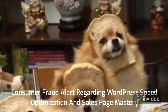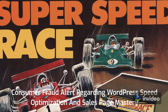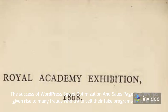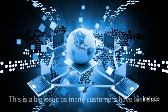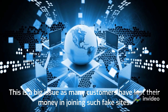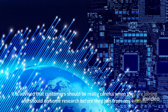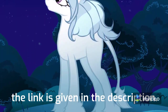Consumer Fraud Alert regarding WordPress Speed Optimization and Sales Page Mastery: The success of this program has given rise to many frauds who try to sell their fake programs in its name. This is a big issue as many customers have lost their money joining such fake sites. It is advised that customers should be really careful when joining and should do some research before they join from any website. The link is given in the description.